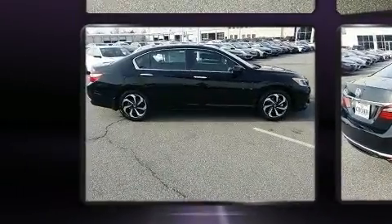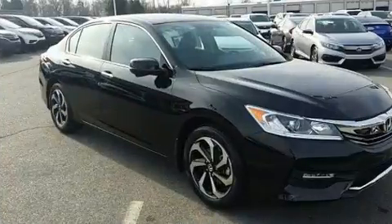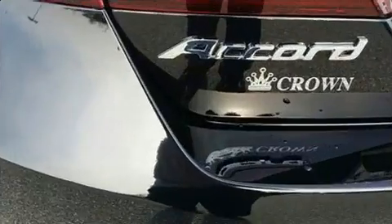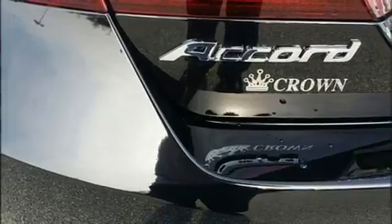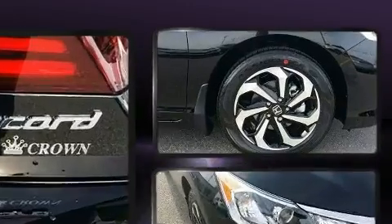Top features include cruise control, variably intermittent wipers, a built-in garage door transmitter, an outside temperature display, heated door mirrors, remote keyless entry, and the power moonroof opens up the cabin to the natural environment.